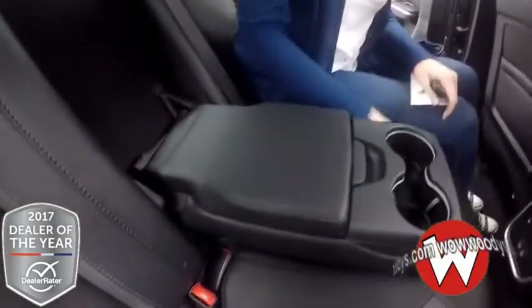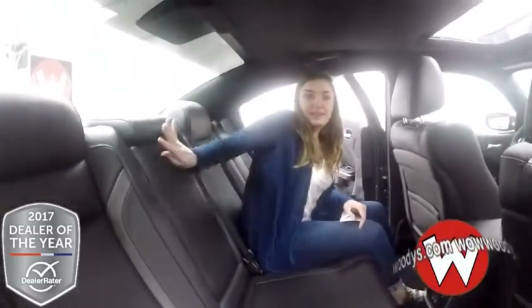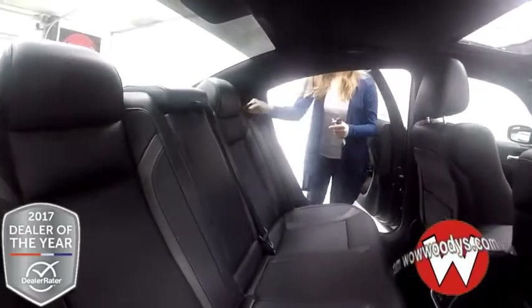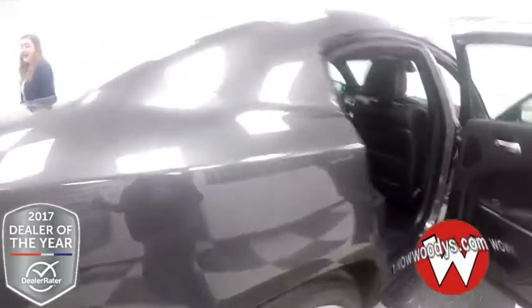It does fit three people, or two if you want to fold down the cup holder armrest, which has its own organizational space back here. These seats can also fold down so you can have access to your trunk space or have a little bit of extended room for any larger items.